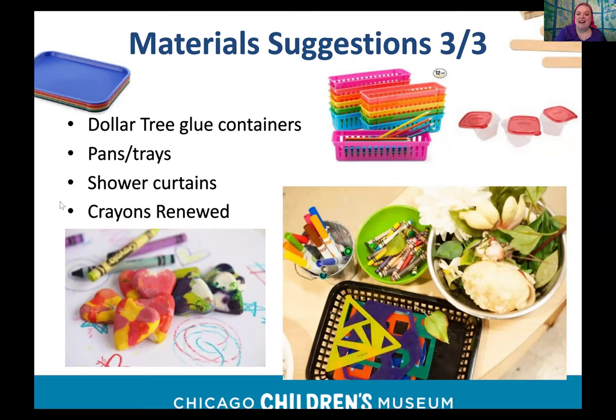Renewing crayons in muffin tins: break up crayons, pop them in the oven. There are many recipes online. I don't mind the crayon smell so I set a higher temperature to go faster, but if you're sensitive to smells, use a low temp and keep them in longer. Someone in the chat mentioned putting crayons in the sun to melt them, which would keep kids busy for a long time thinking about what's going to happen while it's happening.